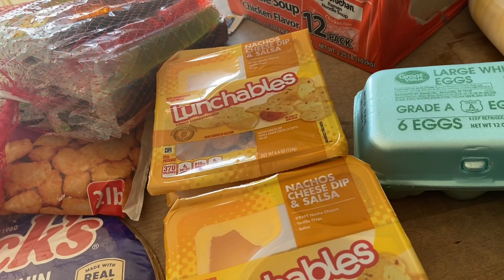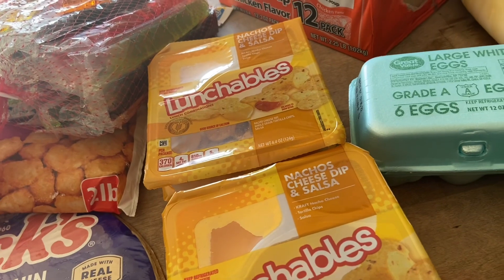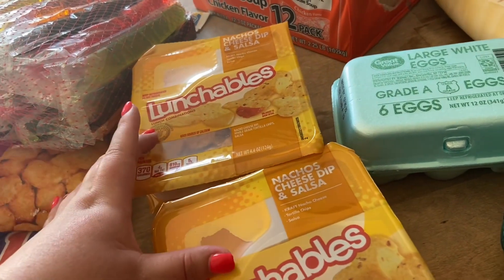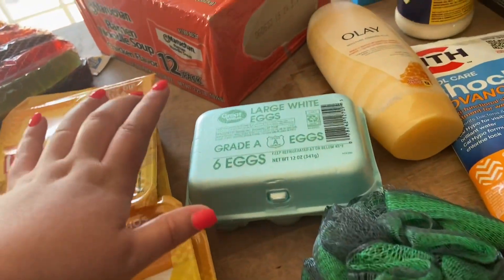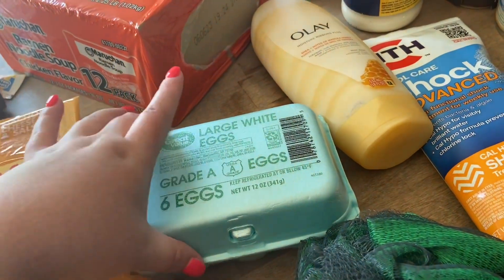My husband requested lunchables for his lunch at his new job. They go to lunch at 9:30 in the morning because he goes in so much earlier, so he's not really quite hungry at 9:30. I got him four of those. I already had six eggs in the fridge so I just got six more — we'll use those for our breakfast burritos.